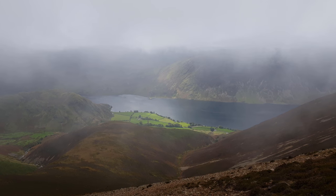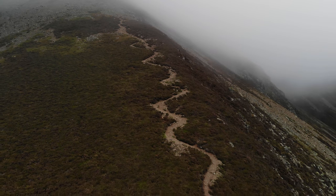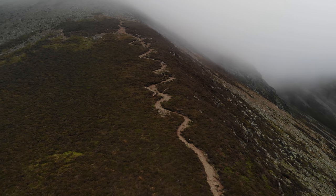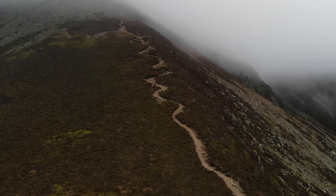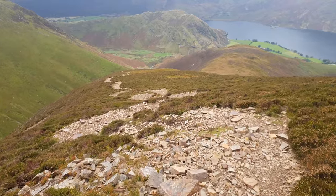Having backtracked slightly to pick up the descent along Ladd Howes, I finally leave the cloud behind to start enjoying the views of the southern end of Crummock Water. With its countless zig-zags and loose path, the route down is a little tricky and quite exhausting, but it does get you off the fell rather quickly in the event of bad weather.